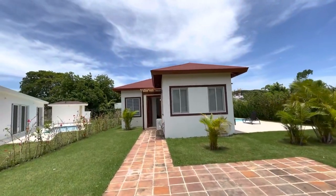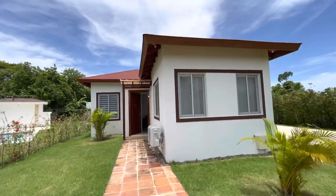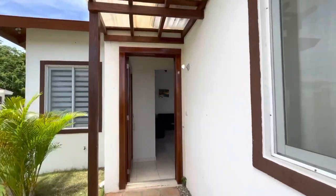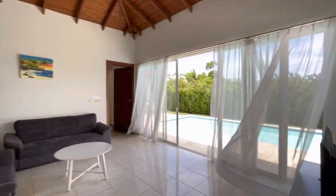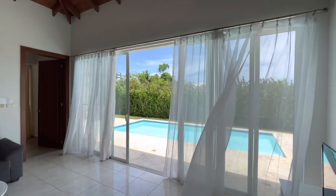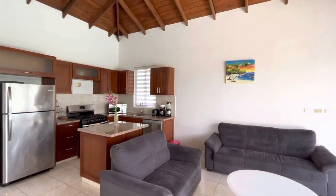Here we are in front of this two-bedroom, two-bathroom villa in Susua Ocean Village. As you walk in the front door, it is open-concept living room walking onto the deck with the swimming pool, with the kitchen here.